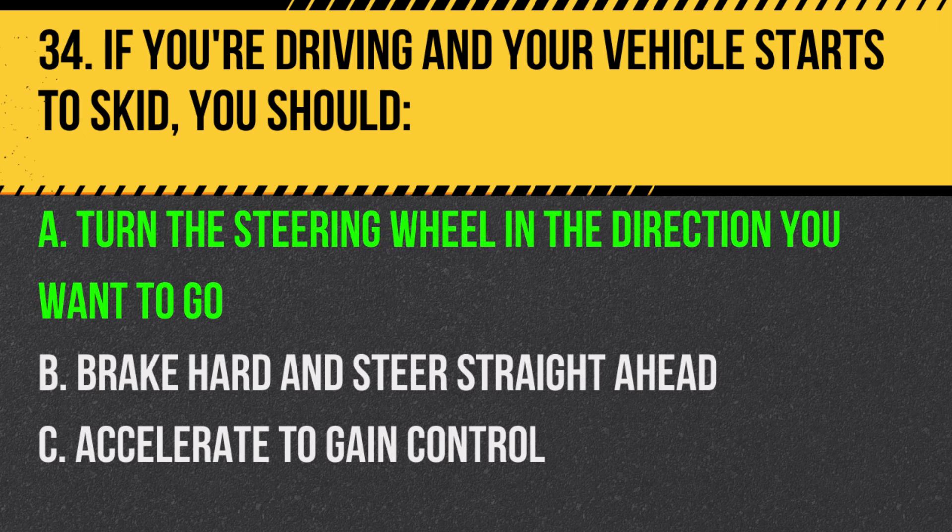Answer: A. Turn the steering wheel in the direction you want to go. This can help you regain control of the vehicle.